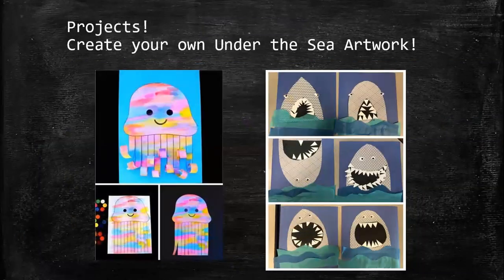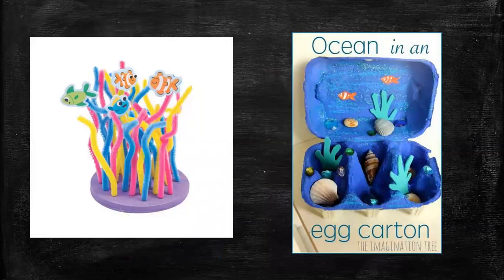I would like you to create your own under-the-sea artwork. I have some examples. We just saw some jellyfish, so you could use paints, markers, or cut out some strips of paper and make a jellyfish. And of course we can't do under-the-sea artwork without a cool shark project — simple things you probably have at home. I know I'm one of those parents that has tons of pipe cleaners at home.